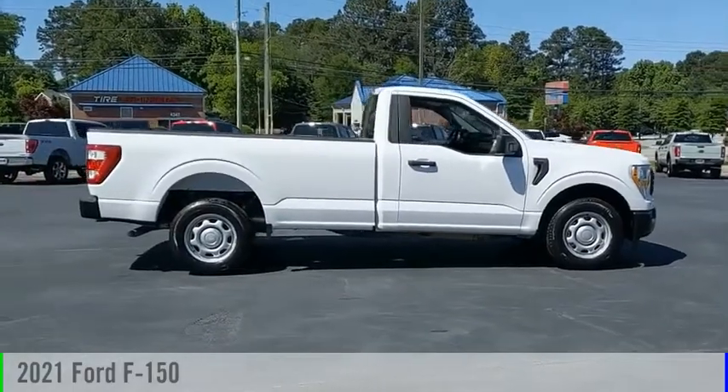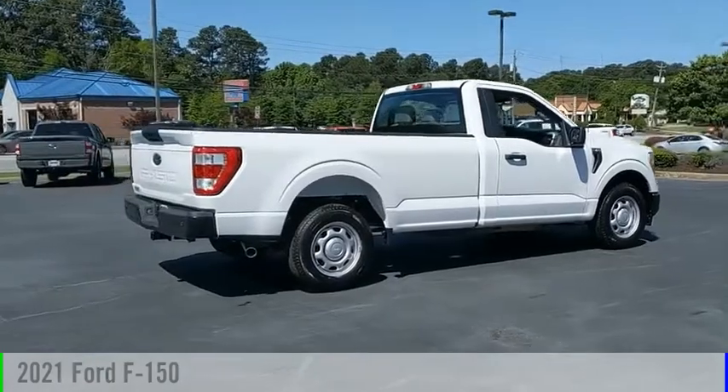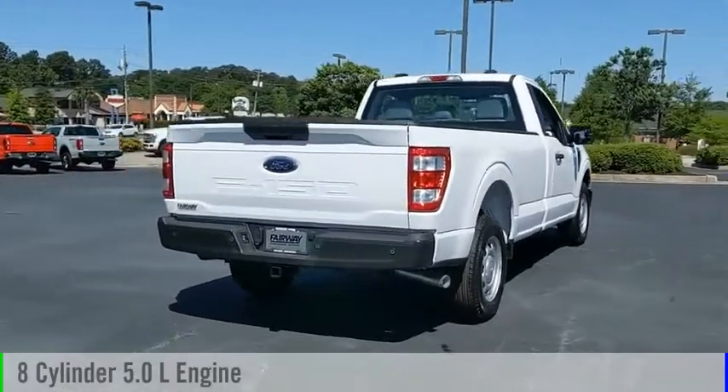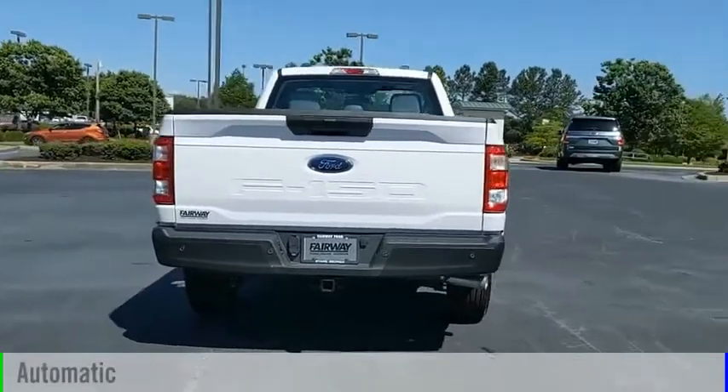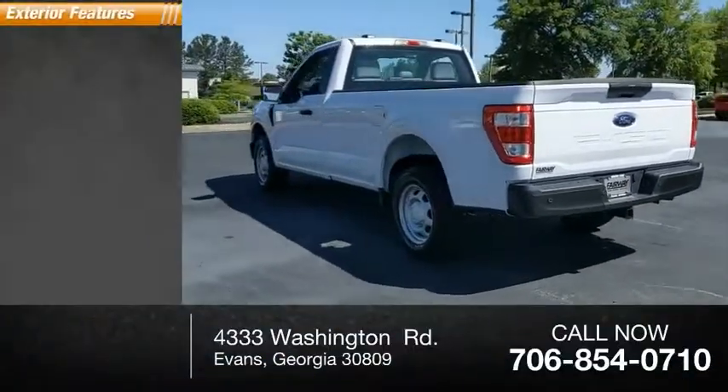You are going to love the 2021 F-150. This vehicle is powered by a rear-wheel drive eight-cylinder 5.0-liter engine and comes with an automatic transmission. This vehicle has less than 100 miles.